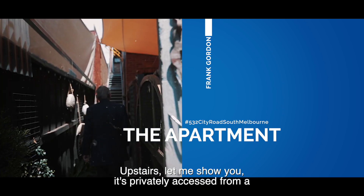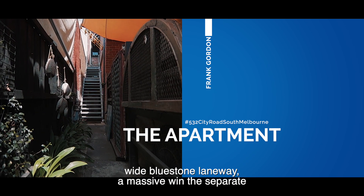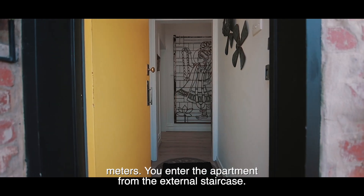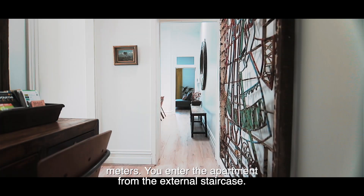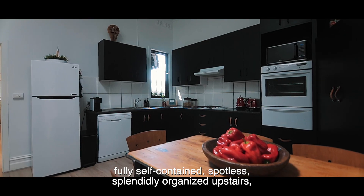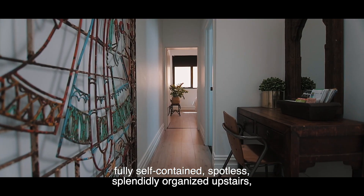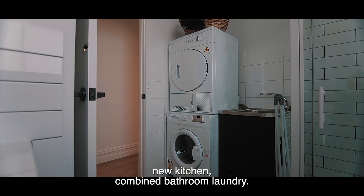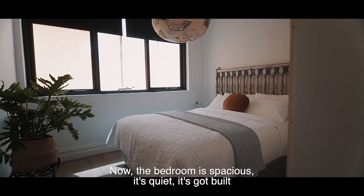Upstairs — let me show you. It's privately accessed from a wide bluestone laneway, a massive win for separate metres. You enter the apartment from an external staircase. The apartment itself is about 60 square metres, fully self-contained, spotless, splendidly organised upstairs — new kitchen, combined bathroom laundry. The bedroom is spacious, it's quiet, it's got built-in robes.